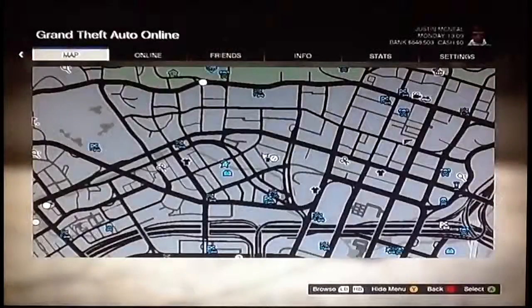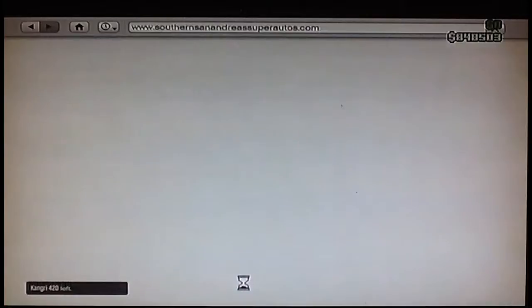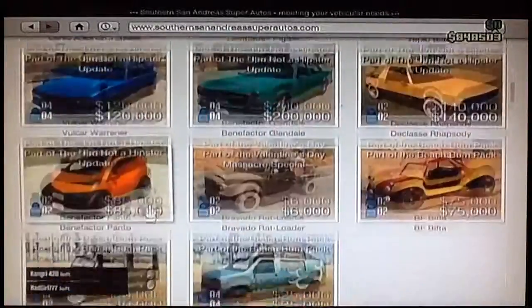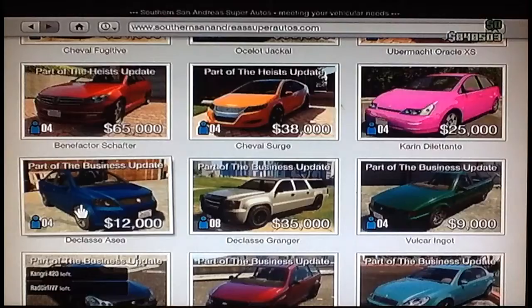So if you want to buy this car, go to the internet on your phone and then go to Travel and Transport. You've got to go all the way down to Southern San Andreas Super Autos, come all the way down — it's like all the way down there. And you'll find it right here. It's part of the listings up there. It's 12K.